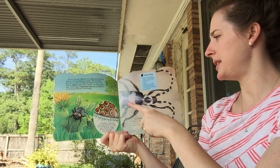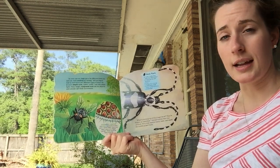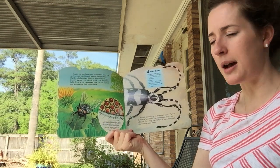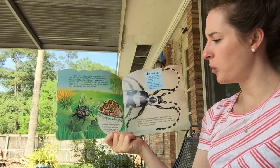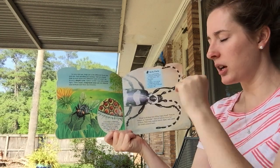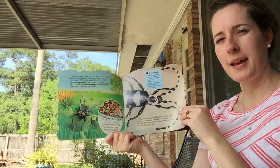This little blurb says body parts: a hard outside shell called an exoskeleton; a head, thorax, and abdomen; six legs; usually two or four wings; sometimes simple and/or compound eyes; and two antennae.